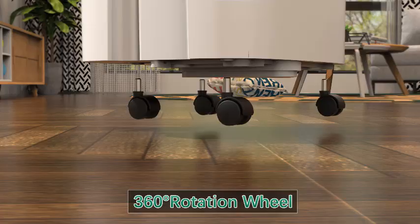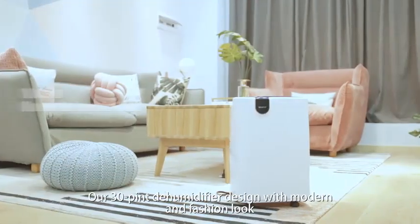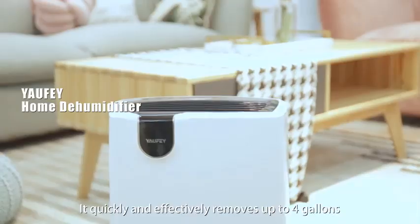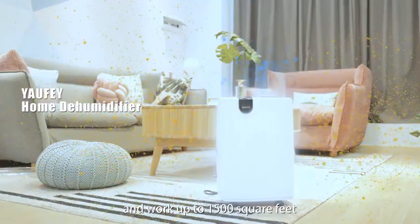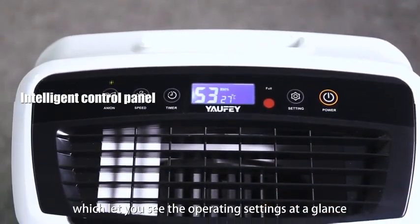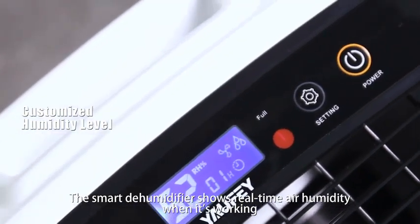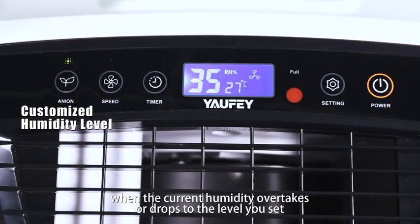Number 5. The Yafi 2500 Square Feet Home Dehumidifier for medium to large rooms and basements with auto or manual drainage and a 0.48-gallon water tank capacity and low noise. The Yafi 2500 Square Feet Home Dehumidifier is the perfect solution for medium to large rooms and basements. Designed with both efficiency and convenience in mind, this powerful dehumidifier effectively removes excess moisture, creating a healthier living environment. Featuring a 0.48-gallon water tank capacity, it ensures continuous operation, while the option for auto or manual drainage adds flexibility for your needs.